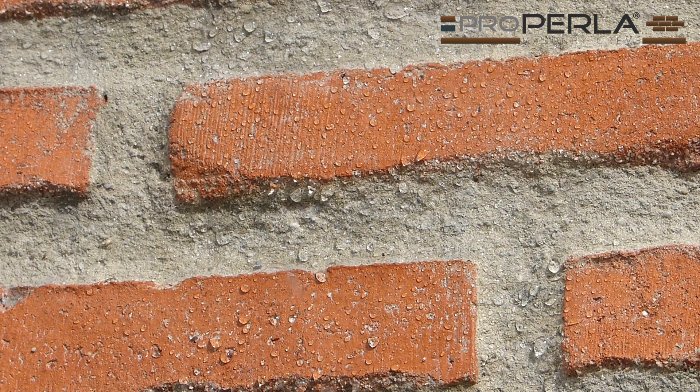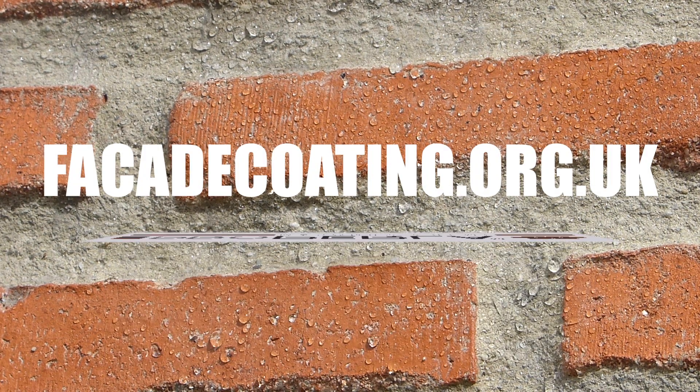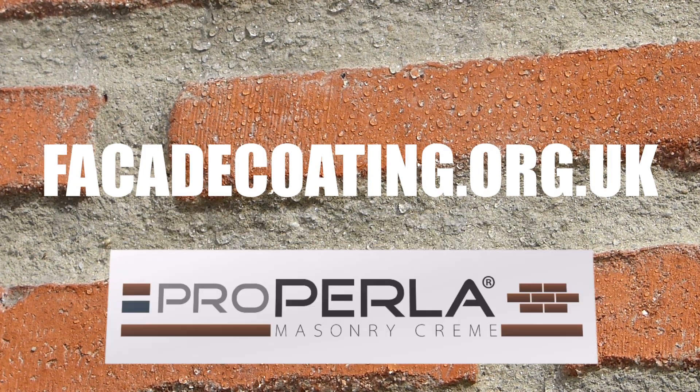To order or for more information, visit our website or contact us now on facadecoating.org.uk.